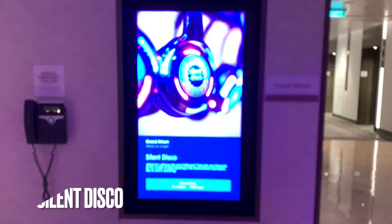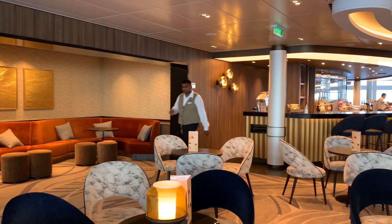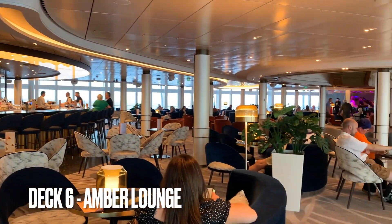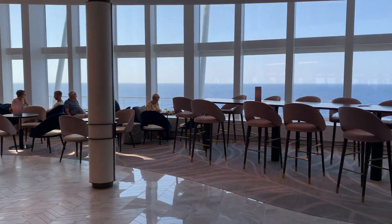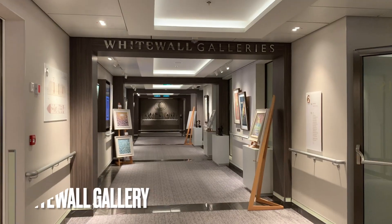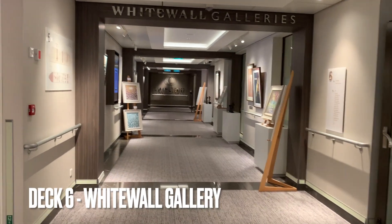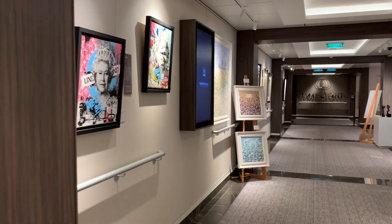There's also a silent disco and various other clubs and bars on board. Here we've got the Amber Lounge, the Limelight Club, and the White Wall Gallery, where you can actually buy any of the artwork on display.